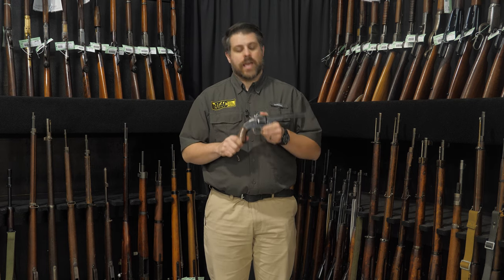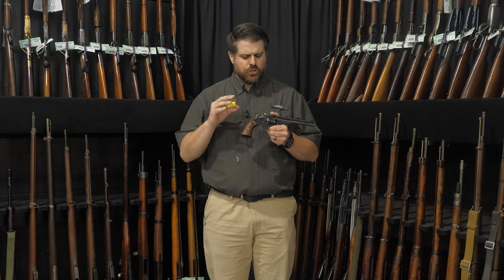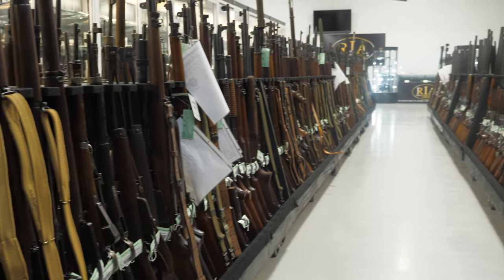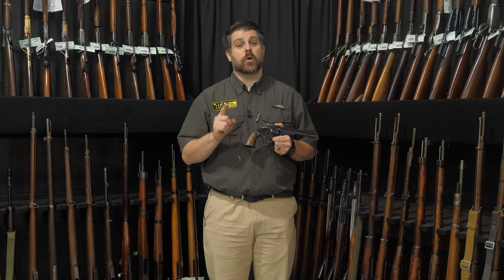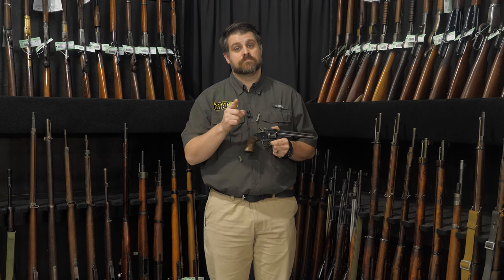I hope you enjoyed looking at a Schofield and maybe learning what a Schofield actually is. Be sure to check out the Schofields available on Day 4 of the February Sporting Collector Firearms Auction. There are still hundreds of guns available, whether you're looking for collectible, sporting, or modern — it's all here, and you can check them all out at rockislandauction.com. Thanks for watching, everybody. Until next time, keep your powder dry.